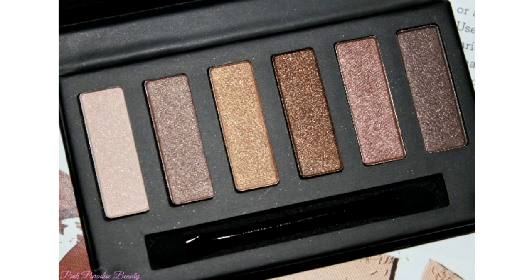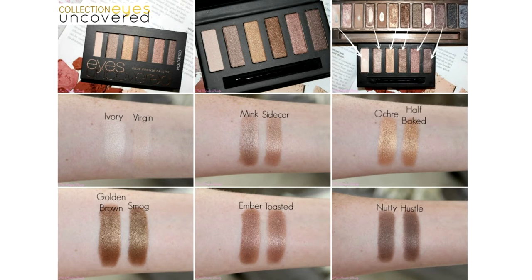Starting off with palettes, I have a cheeky two-in-one. I couldn't not show both of these because they're both from the same brand and the same title — the Collection Eyes Uncovered palettes. These are absolutely amazing for the price at £3.99 each. The first one is the nude bronze palette, which is a wonderful dupe for the Urban Decay Naked One palette. It has six shades that are virtually identical to six of the shades from the Naked One palette. I also have swatches of all of these side by side on my blog if you want to check them out.